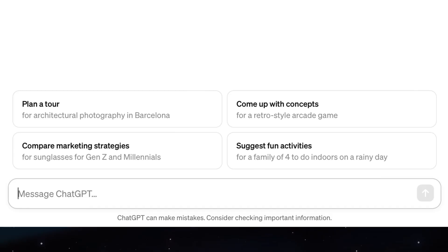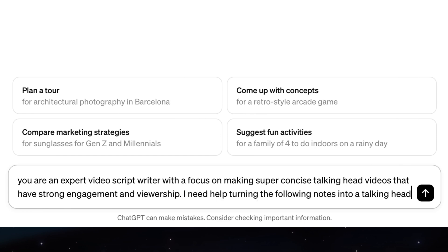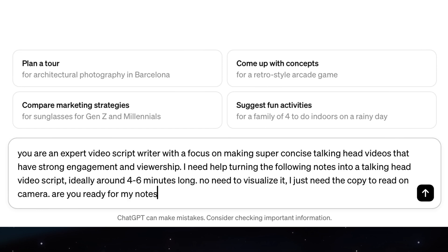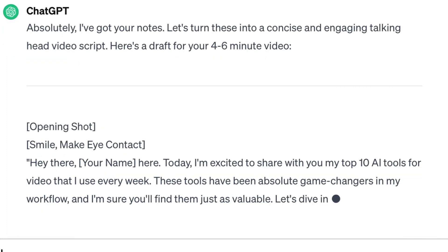My favorite prompt is: 'You are an expert video script writer with a focus on making super concise talking head videos that have strong engagement and viewership. I need help turning the following notes into a talking head video script, ideally around four to six minutes long. No need to visualize it — I just need the copy to read on camera. Are you ready for my notes?' And then I just paste in whatever notes I have, and it turns out an incredible starting point for a script.